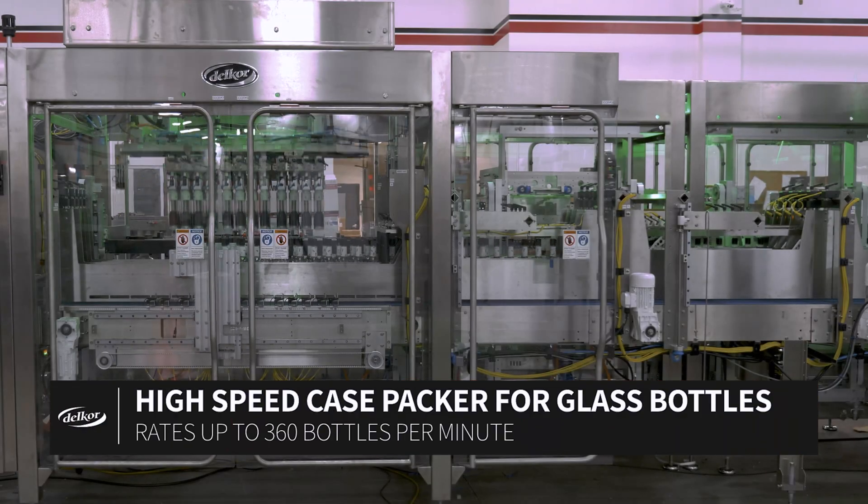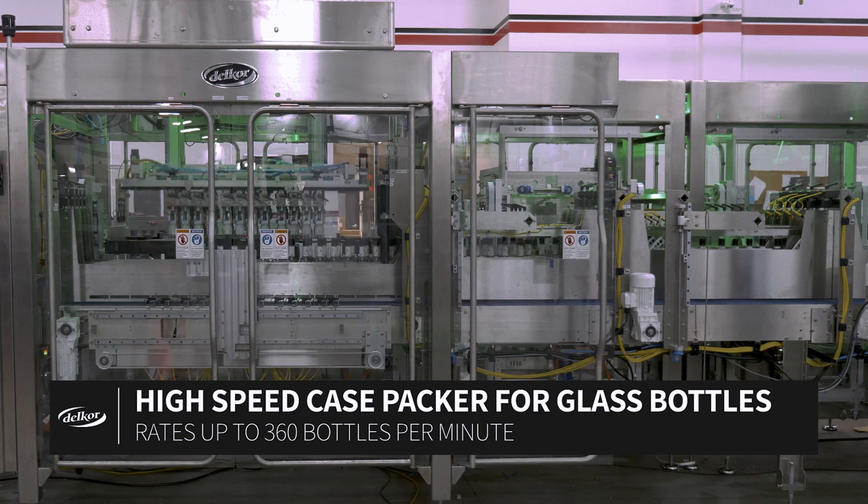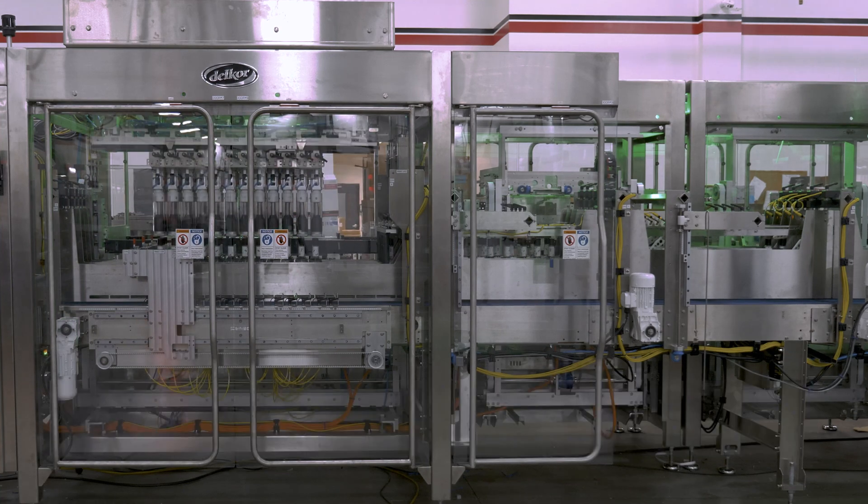Delcor offers a range of case packers for packing glass bottles at rates up to 360 bottles per minute into new or repack cases with or without dividers.